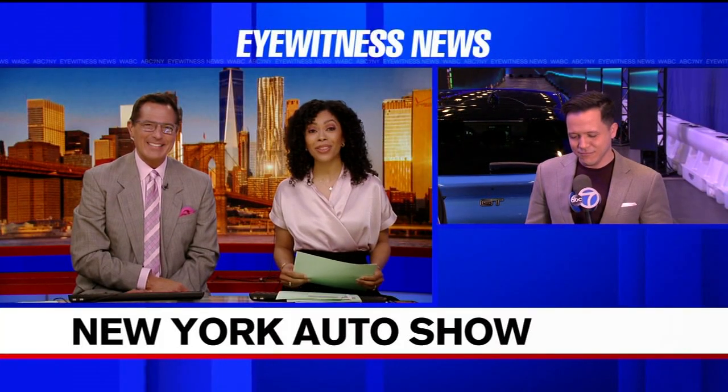It is 6:14, and the most extraordinary new cars, trucks, and cutting-edge technologies on display at the Javits Center. The New York International Auto Show gets underway today. This is a big annual event. Eyewitness News reporter Derek Waller is live at the Javits Center.